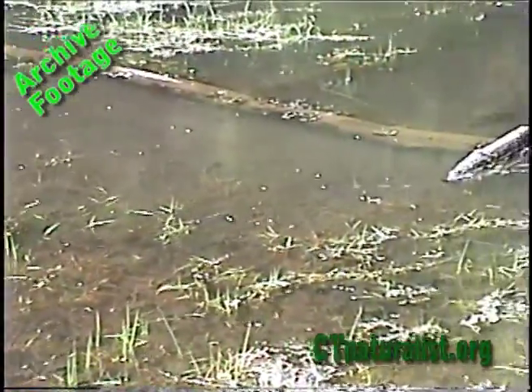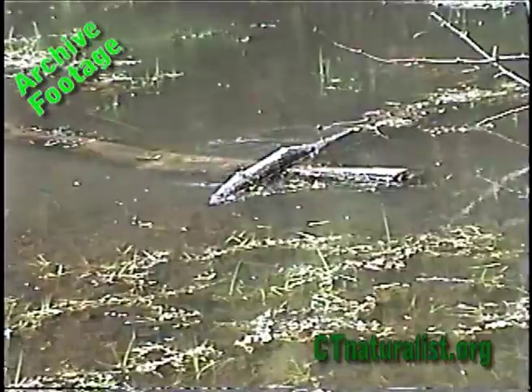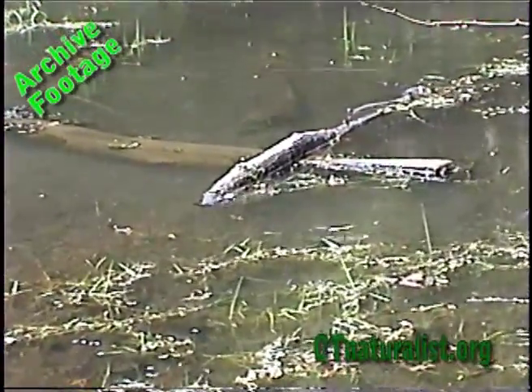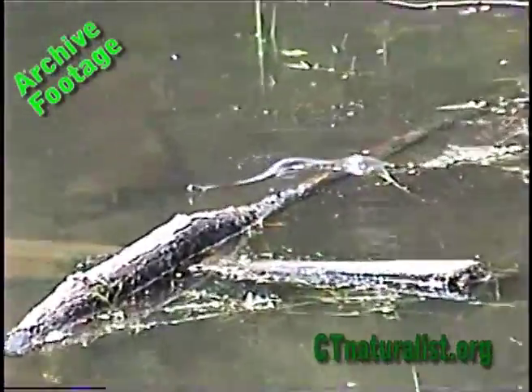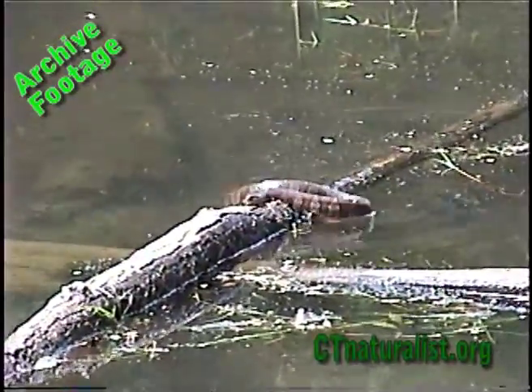Here's our first reptile of the day. There's a northern water snake. And that's a beautiful shot.